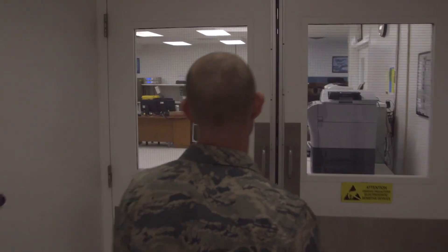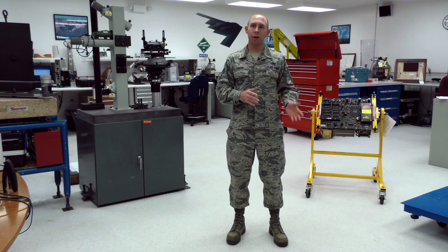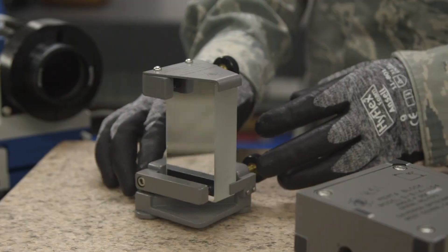My name is Staff Sergeant John Loving. I am the NCO in charge of the Precision Measurement Equipment Lab Quality Assurance Program. What I do is I'm in charge of evaluating the quality, end of line quality, and over the shoulder quality of all the items that we support here in this lab, which tends to be around 8,500 total.